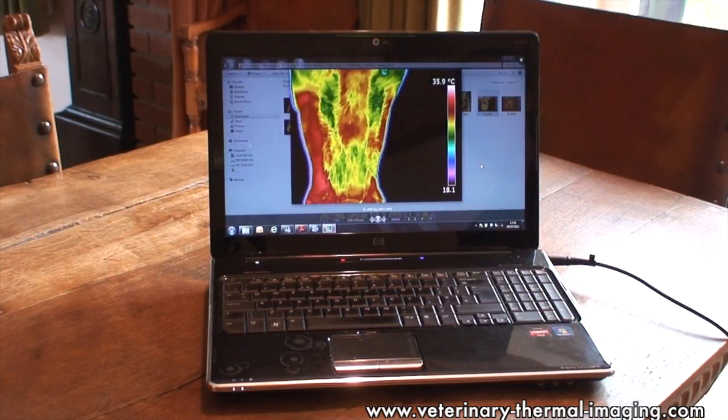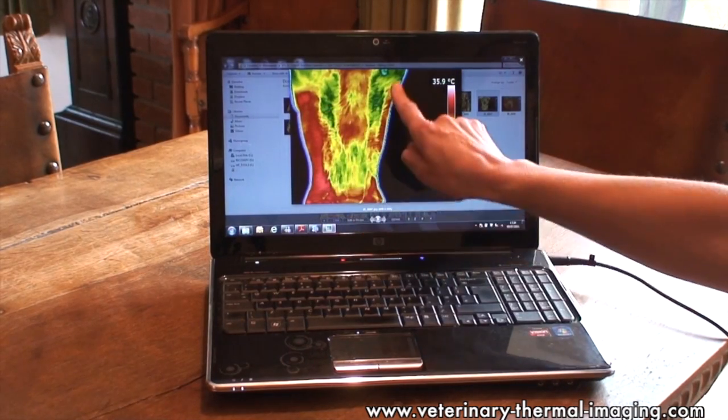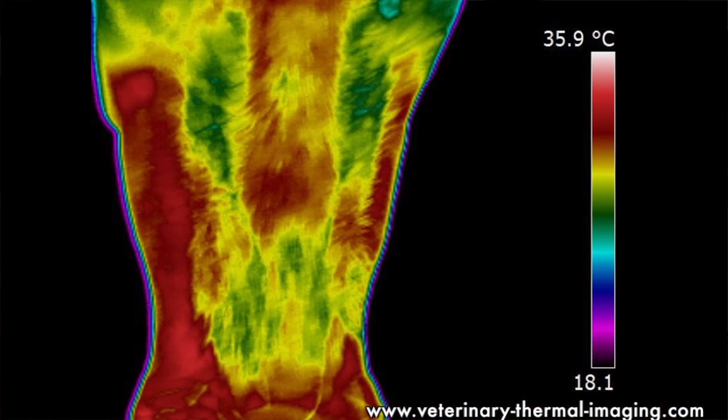In this image of the ventral view of a horse's jaw, we can see a marked difference in the thermal pattern on the left versus the right side. This horse is actually suffering from some quite severe dental issues which needed immediate attention.